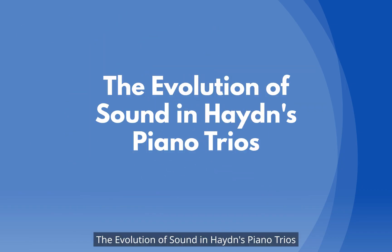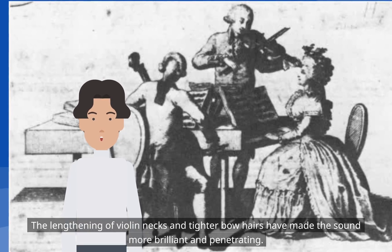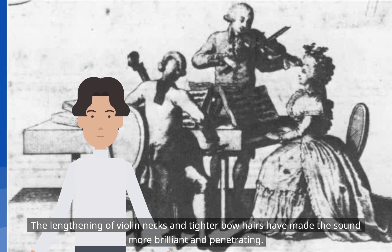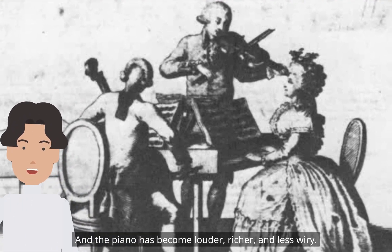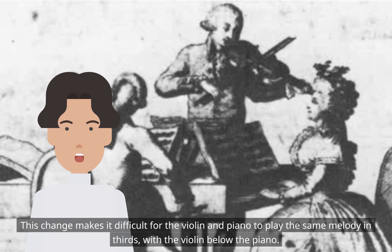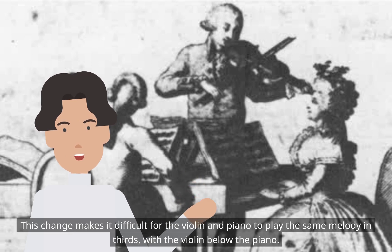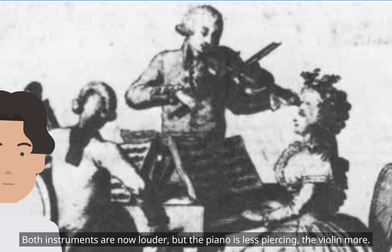The evolution of sound in Haydn's piano trios: the lengthening of violin necks and tighter bow hairs have made the sound more brilliant and penetrating, and the piano has become louder, richer, and less wiry. This change makes it difficult for the violin and piano to play the same melody in thirds, with the violin below the piano. Both instruments are now louder, but the piano is less piercing and the violin more.